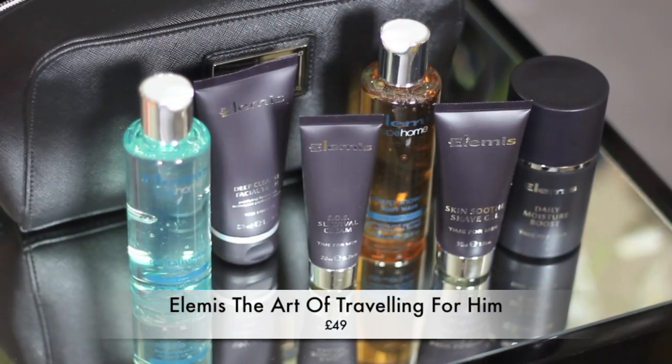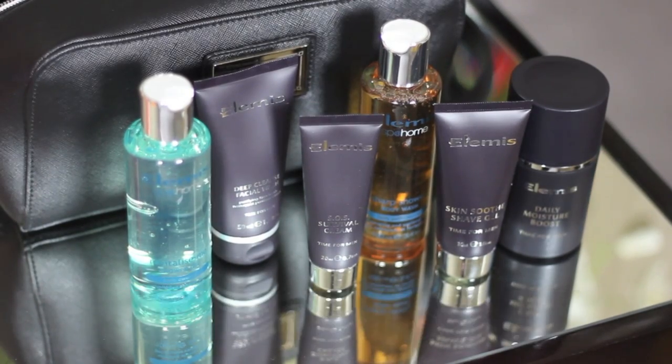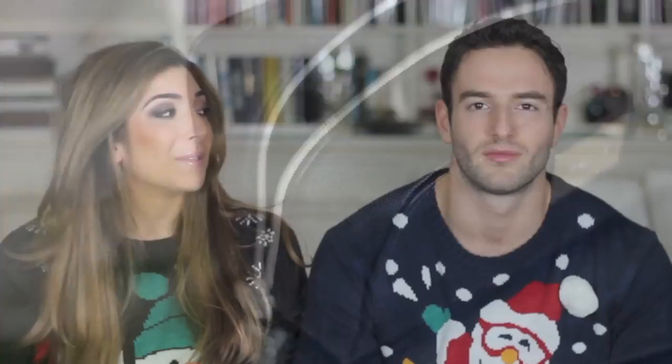Speaking of Elemis, there's this Elemis gift set for men. It comes in a really great toiletry bag — it's really big and filled with things: daily moisture boost, facial wash, body wash. I love the packaging of Elemis men's products as well. It's a pretty complete gift.